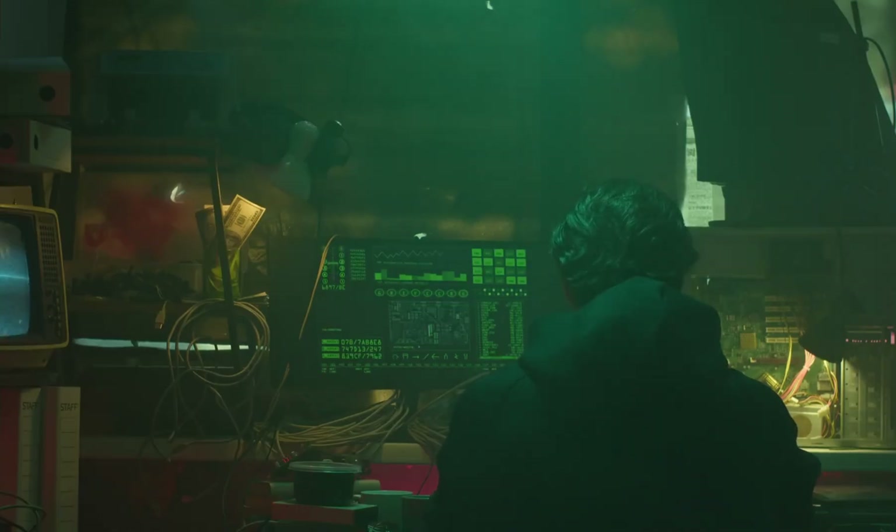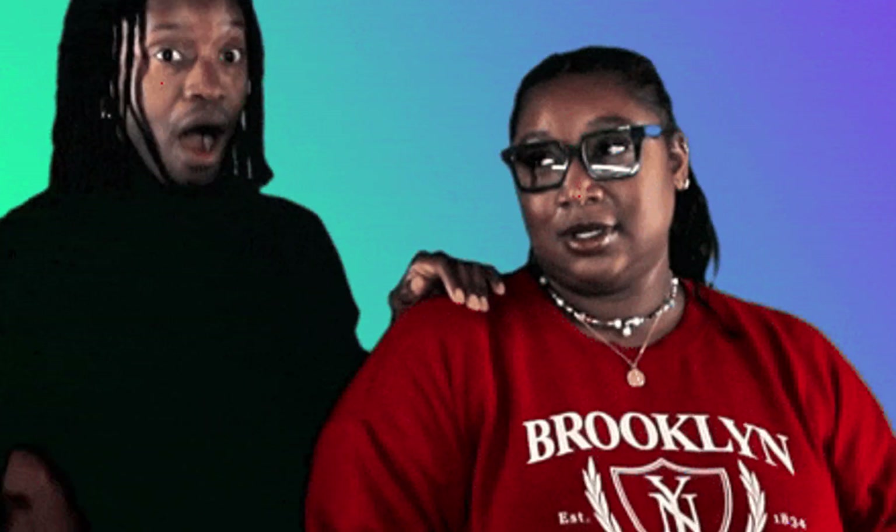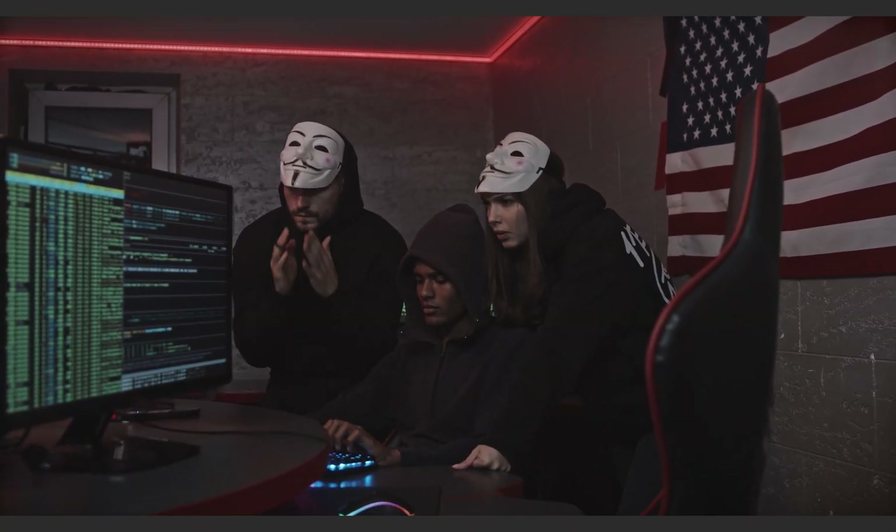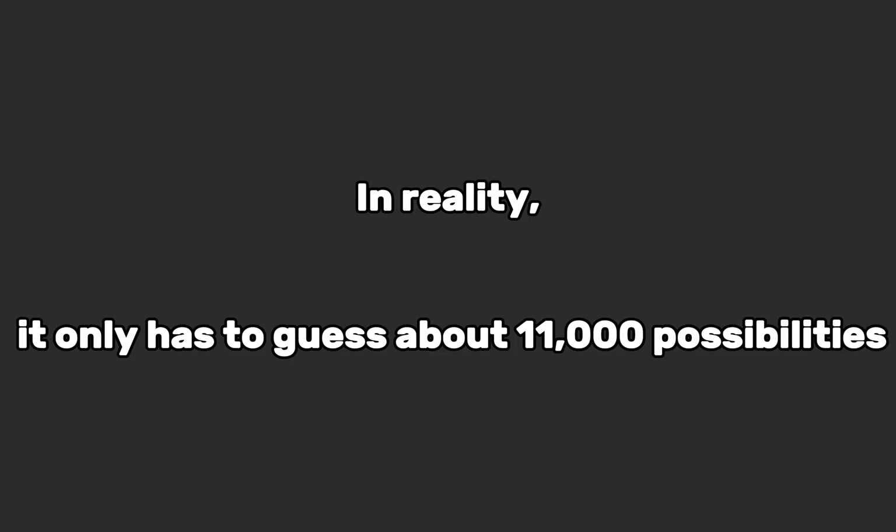The PIN that WPS uses to authenticate is only eight digits long. That might sound like a lot, but because of the way it's checked, a hacker's computer doesn't have to guess all 100 million possible combinations. In reality, it only has to guess about 11,000 possibilities.